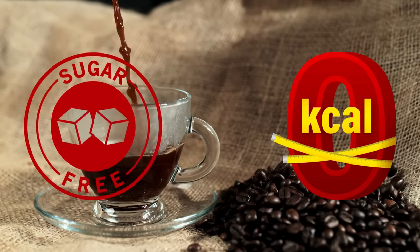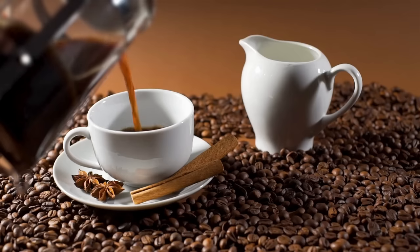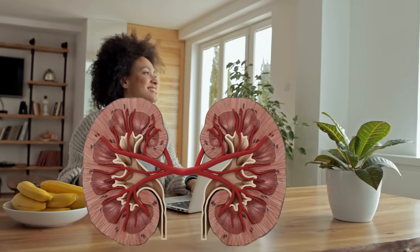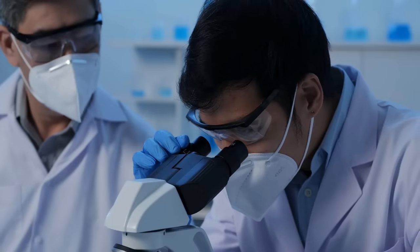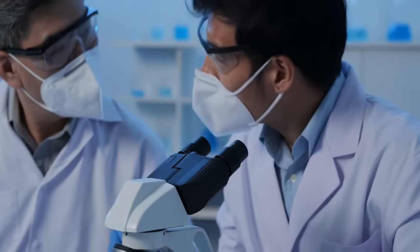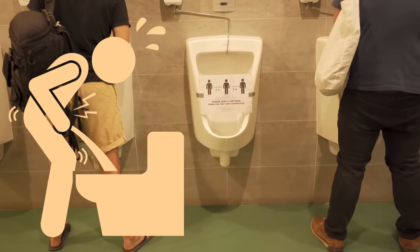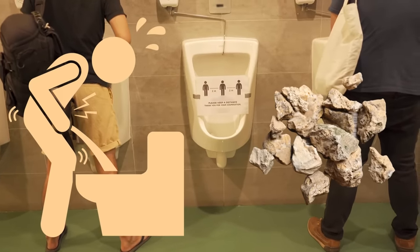Number three: black coffee. Black coffee is a zero-calorie drink (if sugar-free) rich in antioxidants, especially chlorogenic acid, known for reducing oxidative stress. Many studies show that people who drank black coffee had a significantly lower risk of developing chronic kidney disease. Some studies also show that regular coffee intake can lower the risk of kidney stone formation by increasing urine output and reducing calcium oxalate stones — but moderation is key.